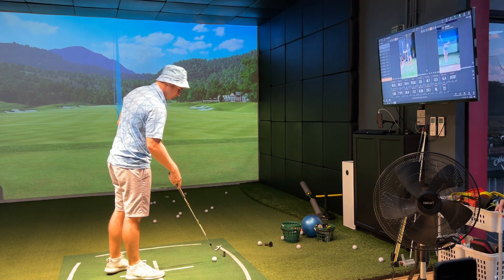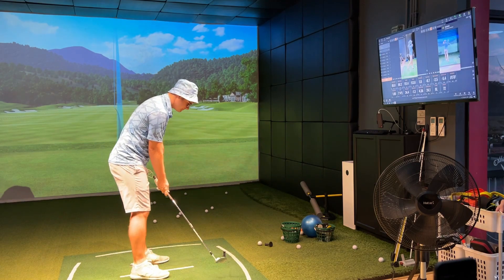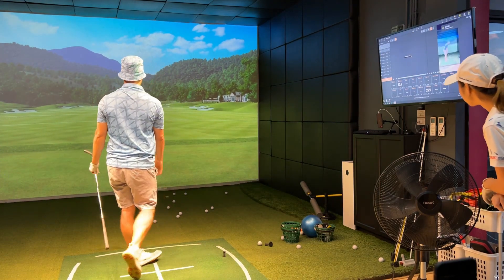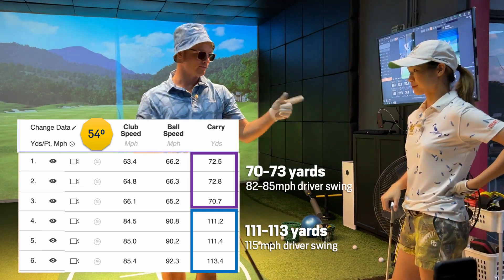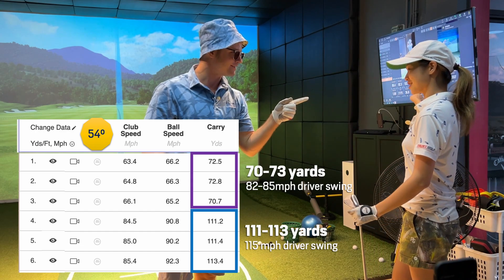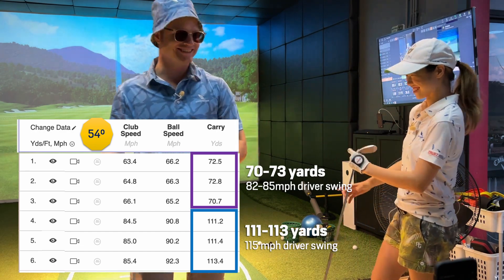111 — and if we get 111 again, you're gonna buy me a Coca-Cola. 113! Okay, so we say 54 degrees goes 113 yards for me. Bo, do you remember how much for you? 70 to 72.